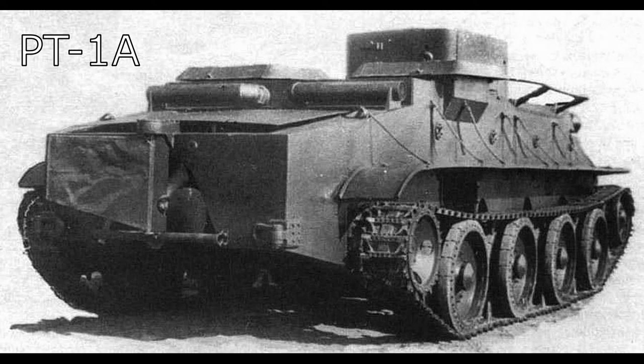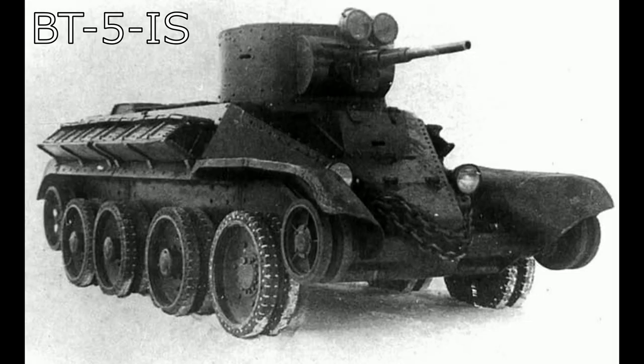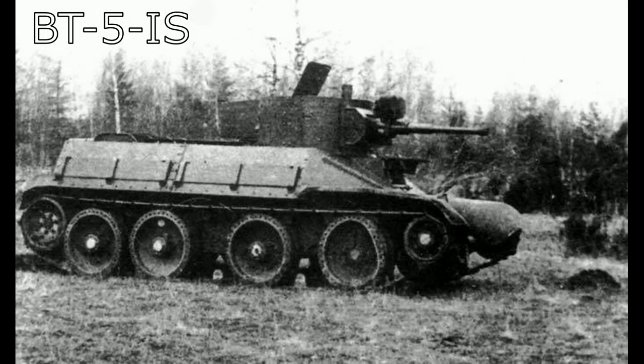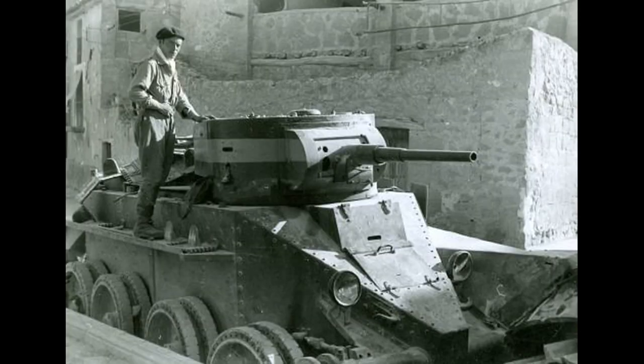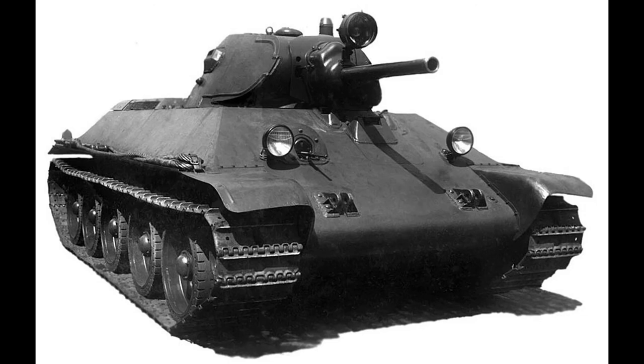Prototype models based on the BT-5 include the BT-5 PK-H equipped with waterproofing and snorkels for deep wading; the RBT-5 — which we actually have in War Thunder — featuring a pair of launchers for the two-ton tank torpedo rocket; the BT-5 OT flamethrower version; and the PT-1A, an amphibious version featuring a radically redesigned hull. The most important experiment of the BT-5 was likely the BT-5 IS, the first stepping stone on the way to the T-34, as it was an experiment in understanding the efficacy of sloped armour. In all, around 2,000 BT-5s were built from 1933 to 1935, before being supplemented by the improved BT-7 and eventually replaced by the T-34.